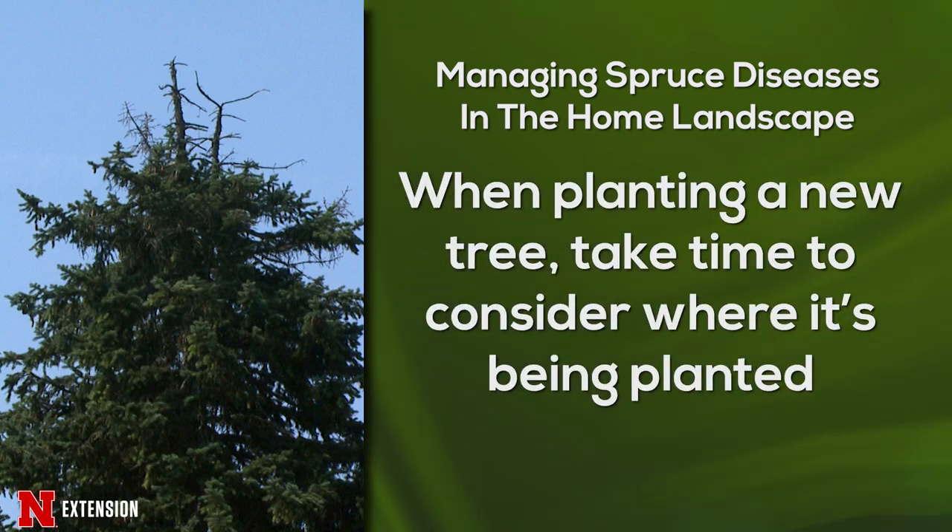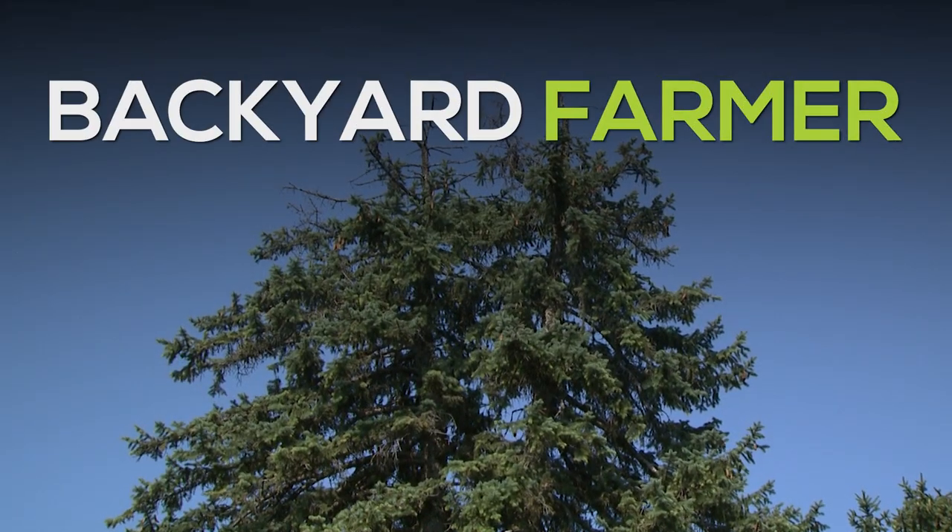Finally, whenever we are planting new spruce trees, we really want to be thinking about site selection and planting the right tree in the right place. Whenever we have spruce trees in areas that are outside of their native range, that's when we tend to see a lot of these problems occur.